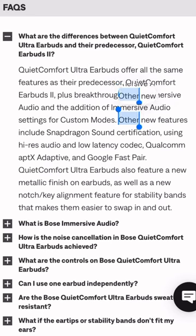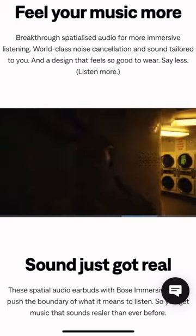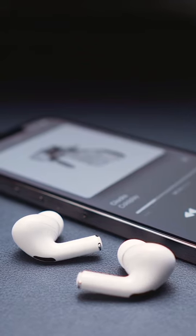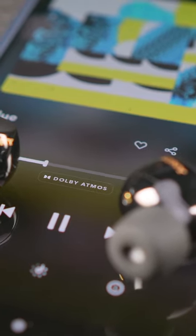With this new model we get a few features that were missing from the QC Mark II, such as Snapdragon Sound with support for the Aptex Adaptive Audio Codec and Google Fast Pair. We get immersive audio as well, which most rivals such as the Apple AirPods Pro 2 or the Sony WF-1000XM5 have in their arsenal already.